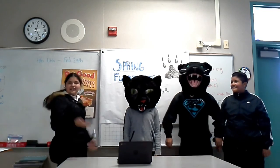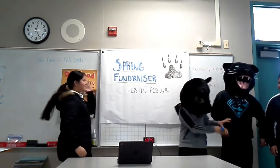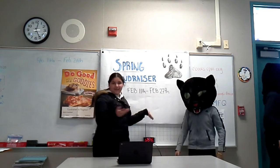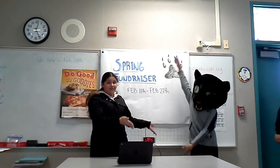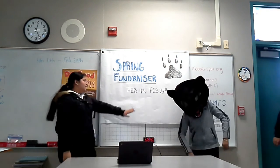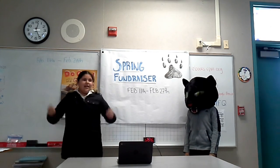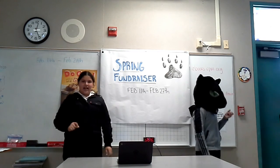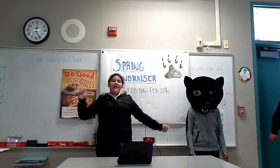The school fundraiser, as you've been told — excuse me, Panthers — it's starting February 11th and it's going to end February 27th. So you've got to be the top seller if you want to be part of the free grab. You've got to be selling as much as you can. Help us fundraise a lot so we're going to have the greatest event. Remember, it's going to be Panther Paradise, so help us fundraise. Let's go!